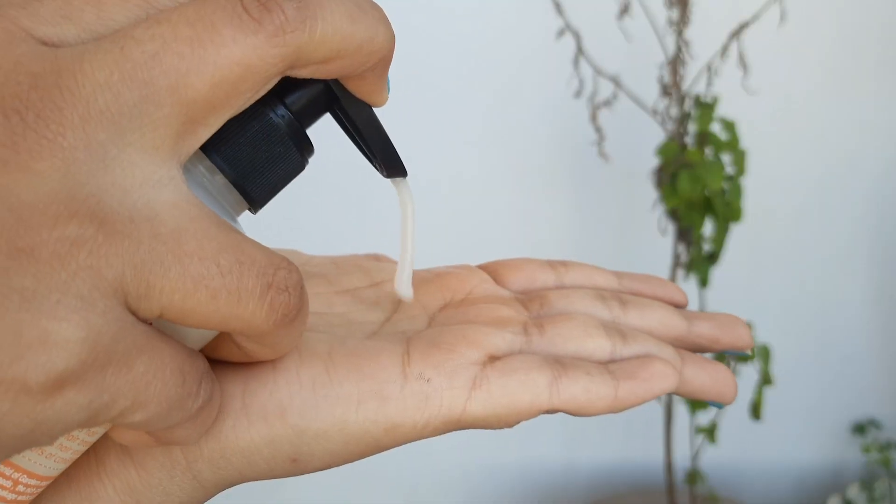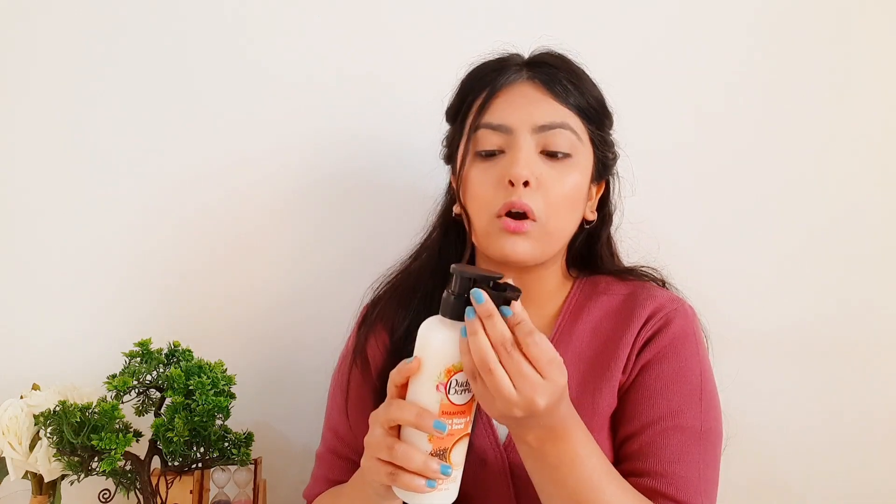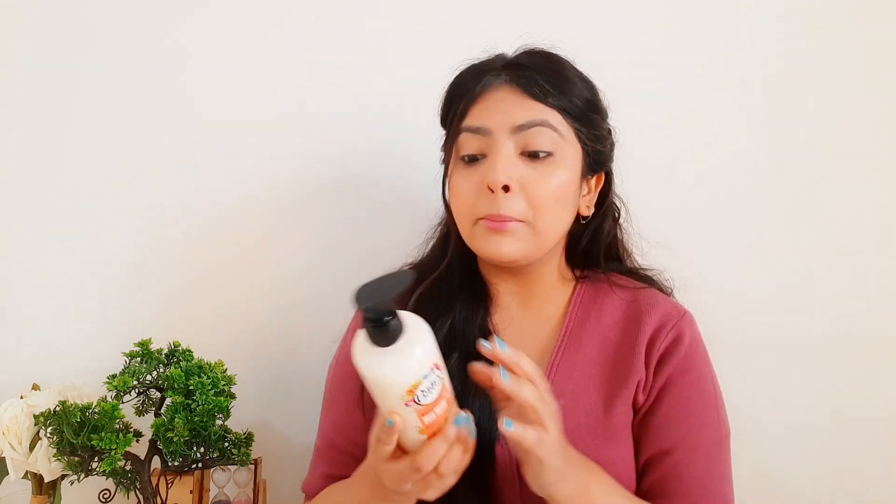The Buds and Berries bottle comes with a pump which makes it really easy to dispense the product, and it also comes with a lock feature — so whenever you are traveling or don't want leakage or spillage, you can simply lock it. The Wish Care shampoo also comes in a pump bottle. Personally, I loved the packaging of Buds and Berries more because it looks more chic and classy.